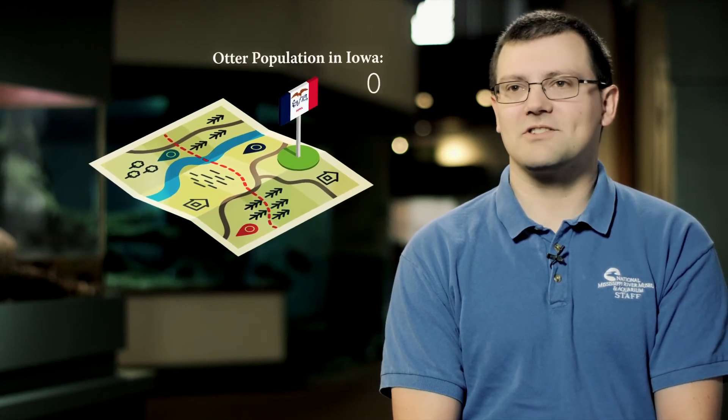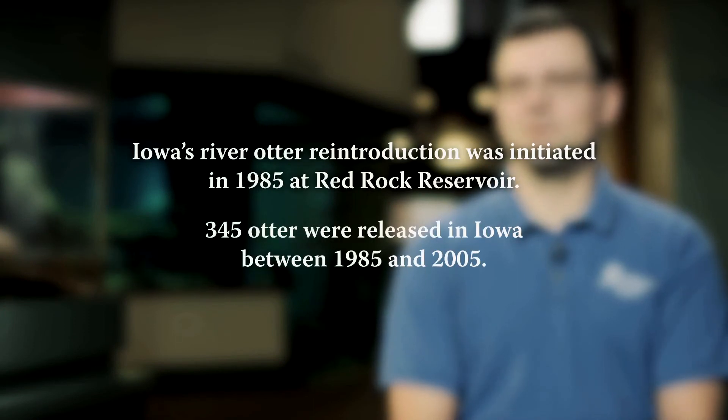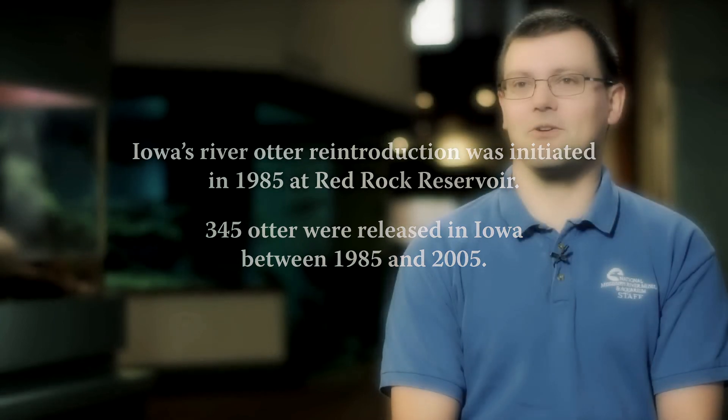A lot of people don't realize otters were extirpated, which means they were locally extinct in Iowa. There were no otters in Iowa for a long time after European settlers came in. Back in the 1970s they started reintroduction efforts and now they're real common in all of the river areas in Iowa. So it's a really good success story that people don't realize — they were gone.